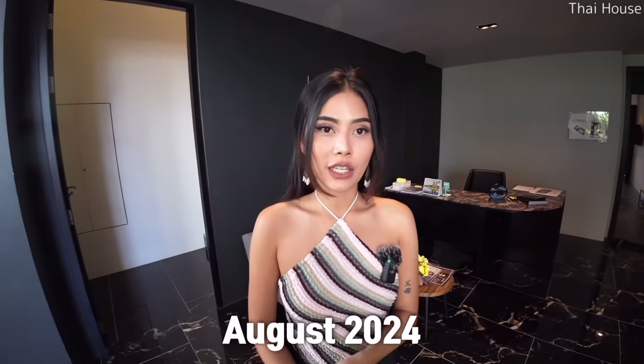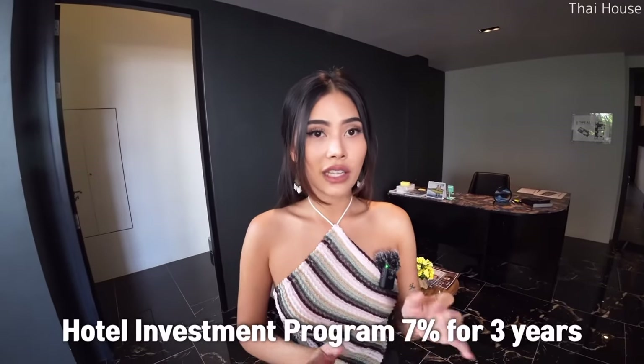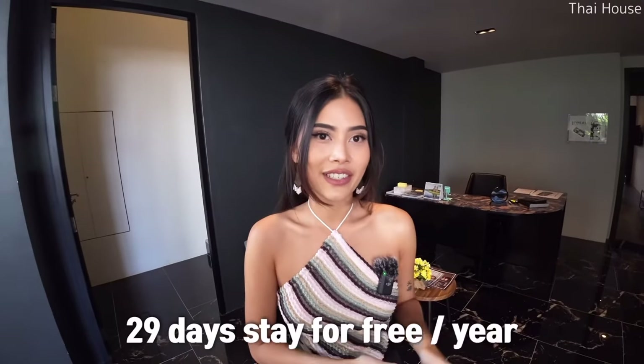Now in the sales galleries of this brand new condo. This project will be finished in August 2024. They also have a hotel program — you can earn seven percent per three years, and they provide 29 days you can stay for free per year. Or you can own it as a resident as well. This is a freehold unit, so let's have a look at the showroom.